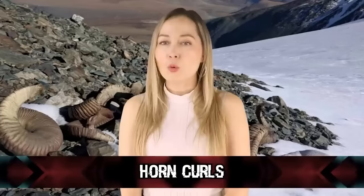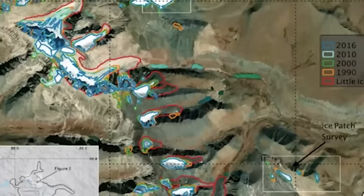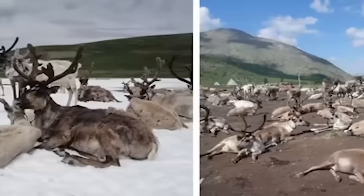In our number 7 spot, we have Horn Curls. On the same trip, Isaac Hart found some Argali sheep skulls and horn curls from 1,500 years ago, which were stacked in a pile by ancient hunters. This finding completely discounted some old assumptions about the Mongolian people — they were long thought to be herding societies, but these findings show that perhaps they were big hunters on mountain ice.